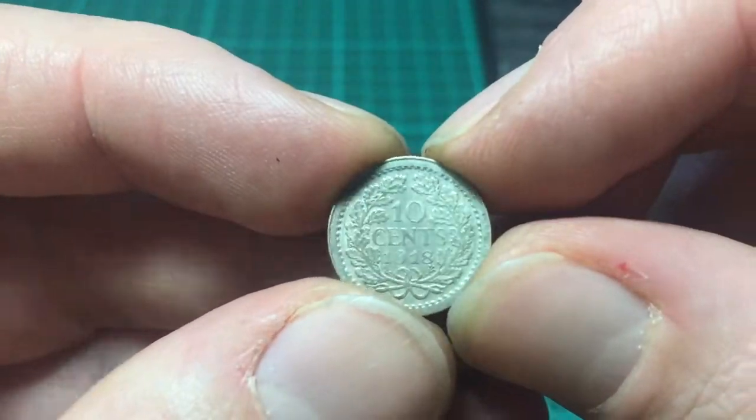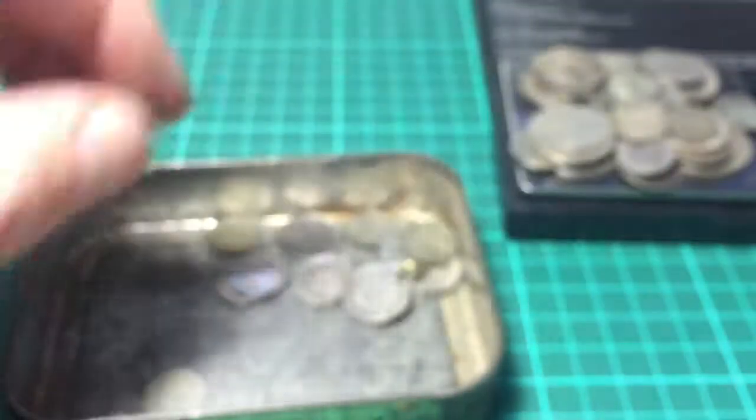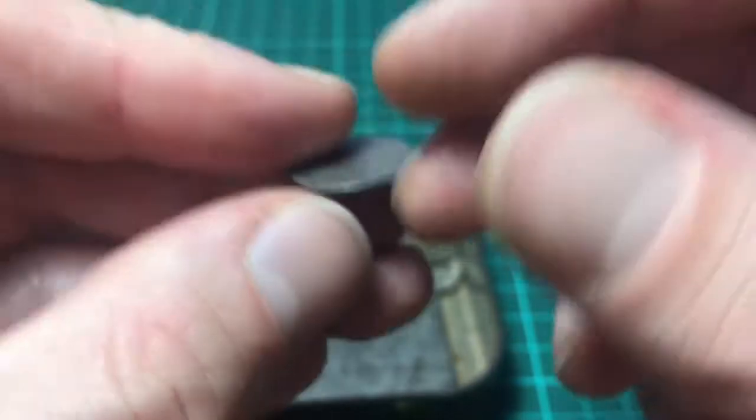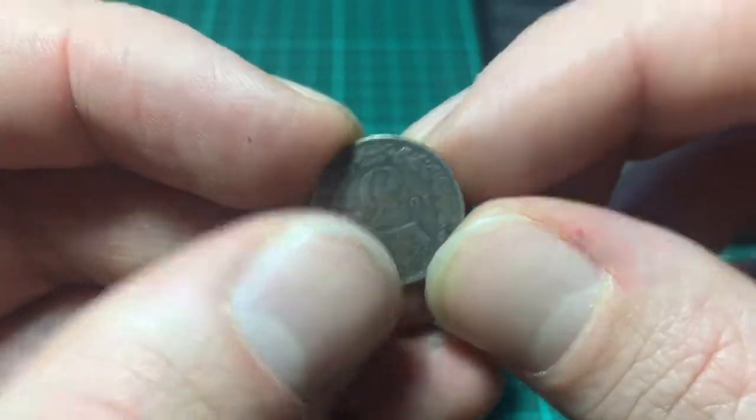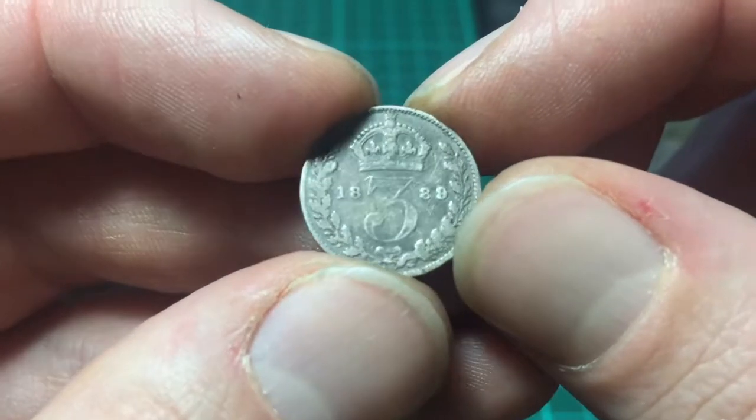10 cents, 1918 — into the First World War. And 1932 again. 1889 — wow.